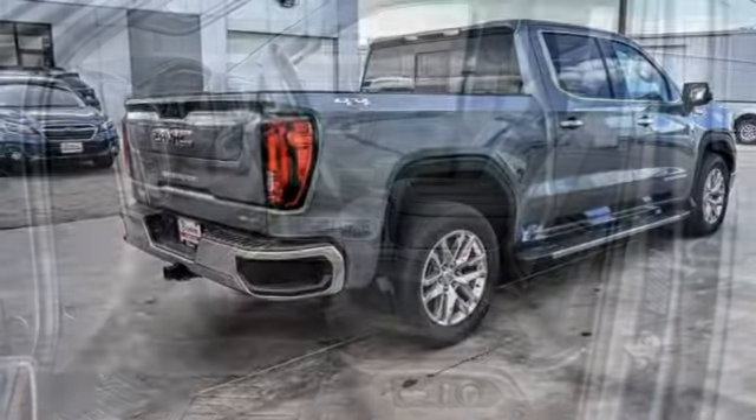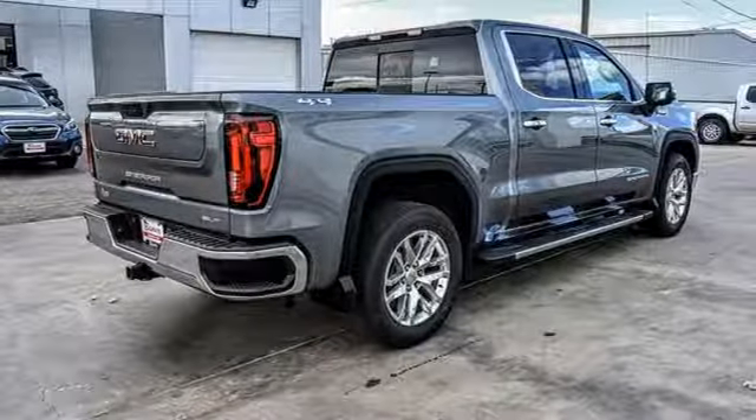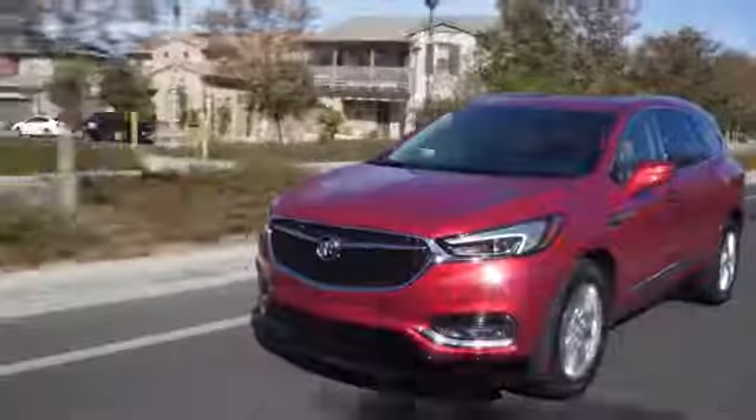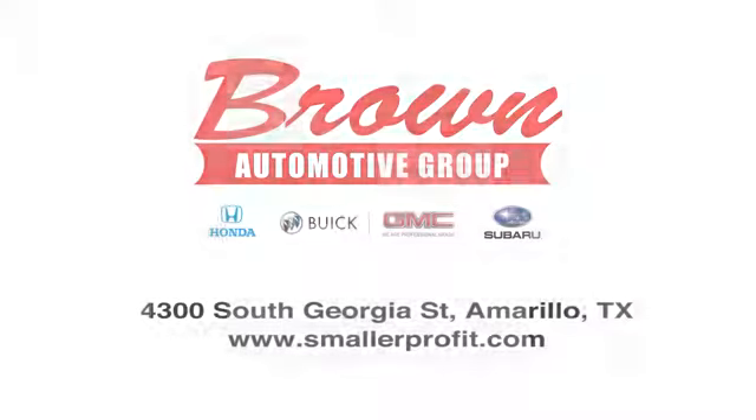If you've been waiting for the perfect time for a test drive, the time is now. Experience it today. Brown Automotive Group has delivered the best service, the best experience and the best selection.